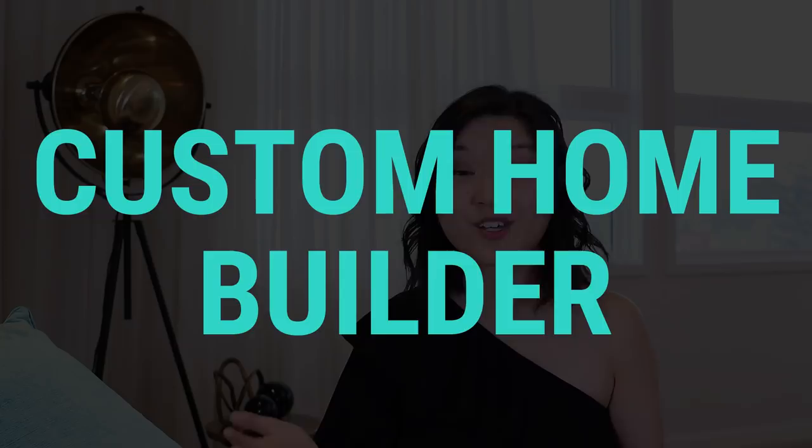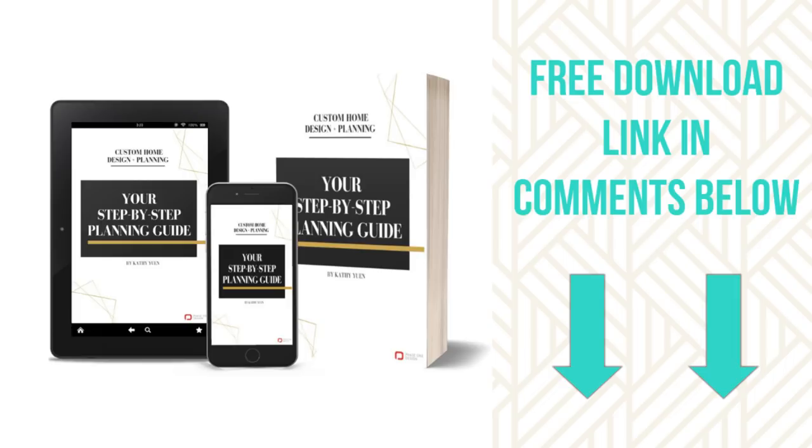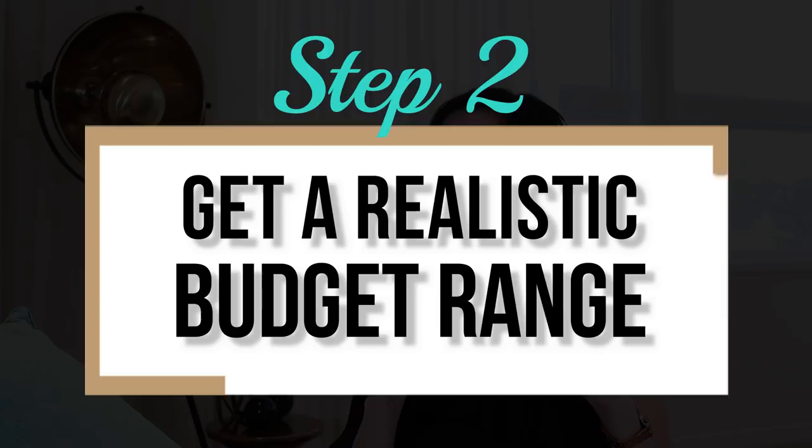The second person to talk to is obviously a builder. A builder is well experienced in custom home costs and is going to be able to give you insight into what your costs will be. Because this is such a popular topic, I've actually written an entire guide about how to establish a budget range for your project — a link is provided below. It's called the Step-by-Step Guide to Planning Your Custom Home. Notice I said get a realistic budget — the key word there is realistic. You're going to talk to a whole bunch of different people and get a whole bunch of different numbers, so expect a range.